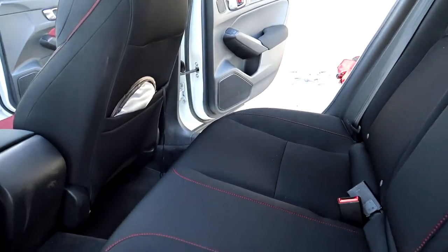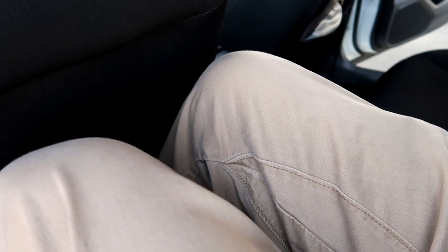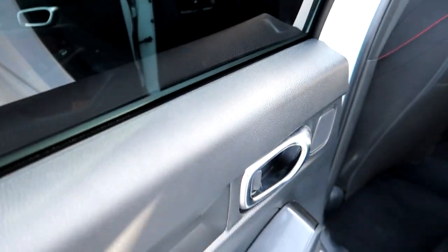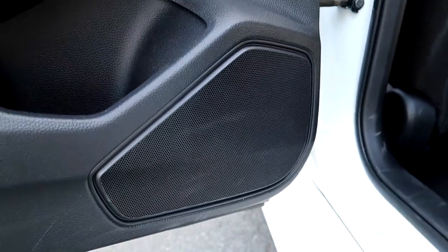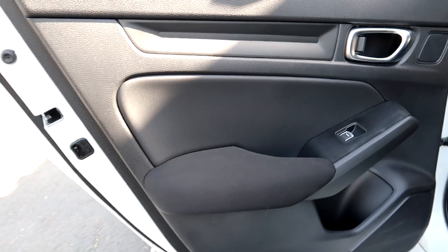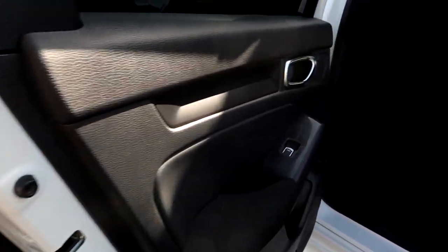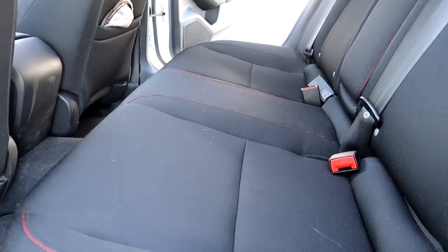This is the back seat — there's still a good amount of room. You get your speakers back here too. The door panel is all black compared to the front. Maybe should have kept it all red, but it's all right — they've got the red stitching back here on the cloth seats.